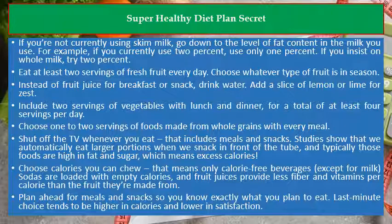Plan ahead for meals and snacks so you know exactly what you plan to eat. Last-minute choices tend to be higher in calories and lower in satisfaction.